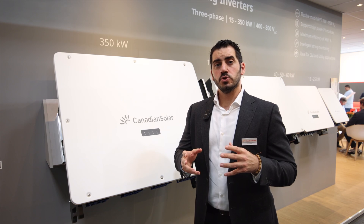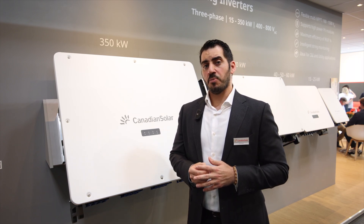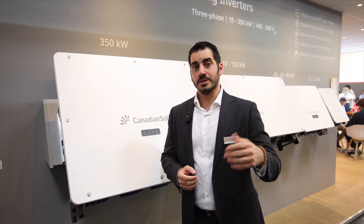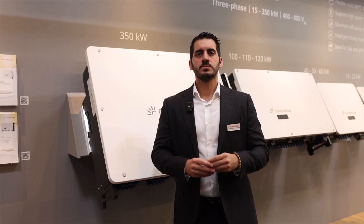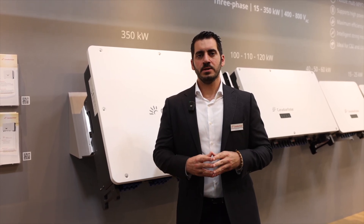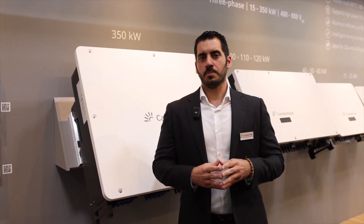In this inverter we have additionally introduced a new type of communication: power line communication, in addition to the standard Wi-Fi, LAN, and RS485.